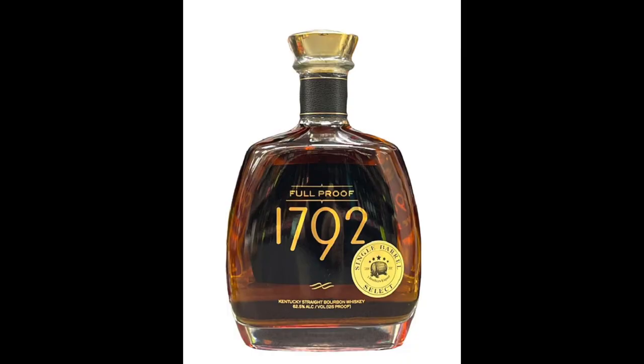Let's see what it is. Really — I did not expect that. That is a 1792 Full Proof, so it's 125 proof. I said 115 — I undershot it by 10, which isn't huge but still. And that's not a rye — that is a high-rye bourbon. It's marketed as high rye, though I don't think they even disclose the full mash bill of 1792.